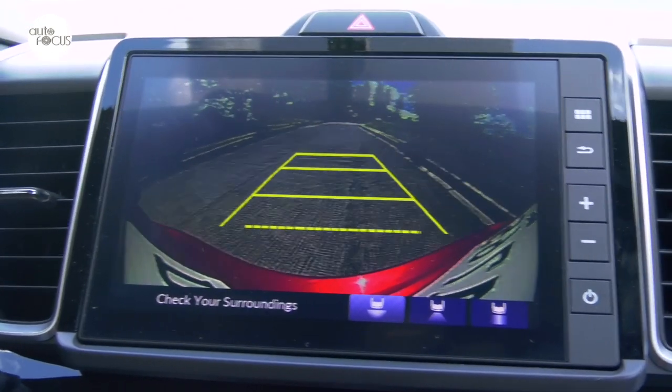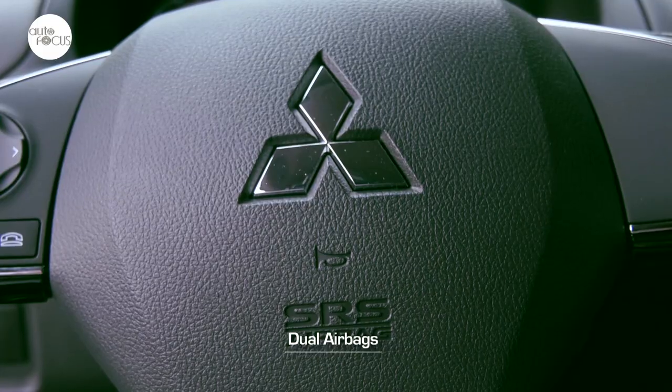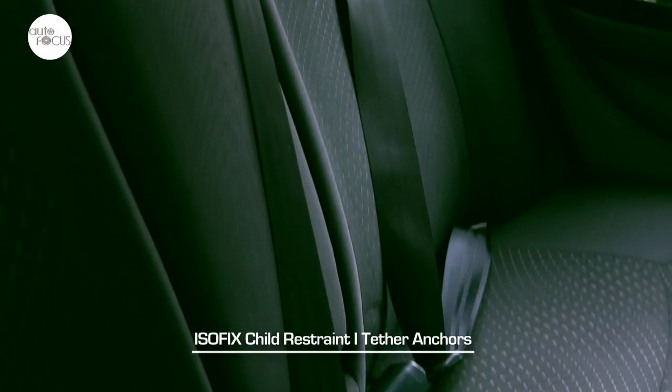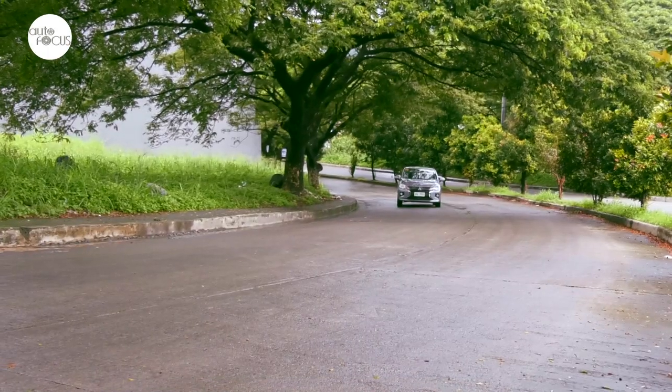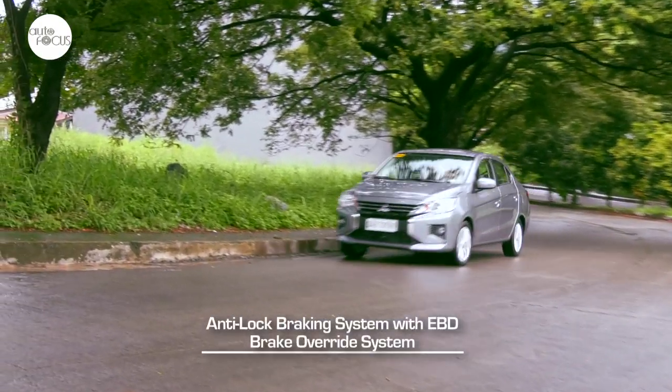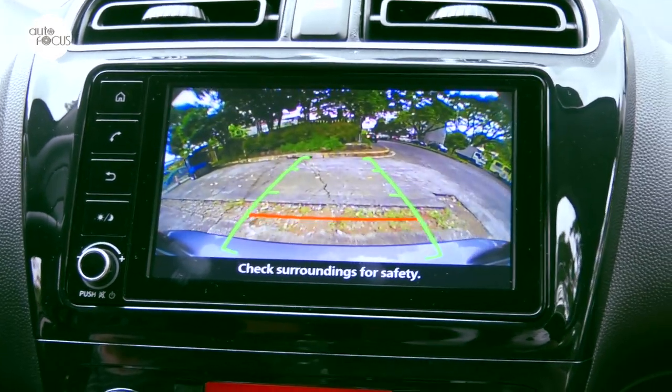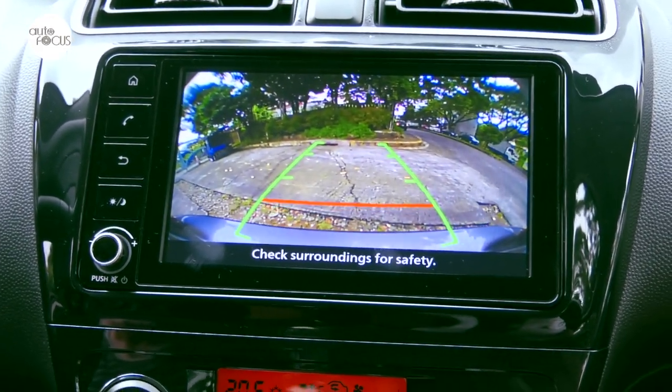The Mirage G4 is equipped with dual airbags, three-point ELR seat belts for five, ISOFIX child restraint, and top tether anchors. The GLS variant adds an anti-lock braking system with electronic brake force distribution, brake override system, and a rearview camera with guidelines for easier and safer parking in tight spaces.